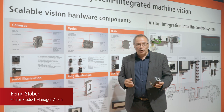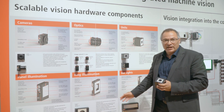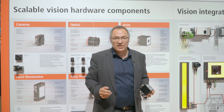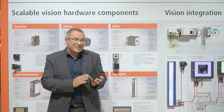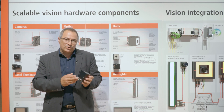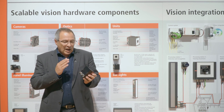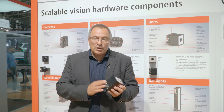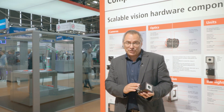Vision hardware is a new component in our modular system for automation. We offer cameras, lenses, illuminations, and units as a complete portfolio for industrial image processing. With integrated EtherCAT, parameterization and synchronization is just as easy as with a motor, and cabling is simplified by the integration of the power supply in EtherCAT-P. Our functional compact combination in the form of the unit is very popular because of the additional integration of electronic focusing.